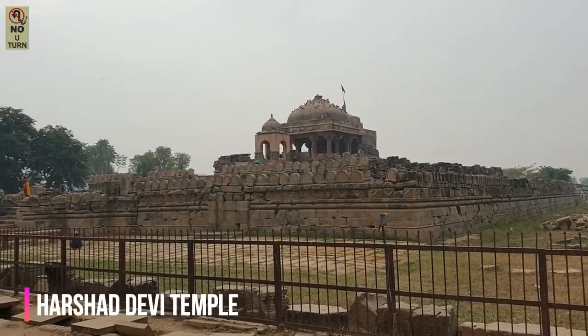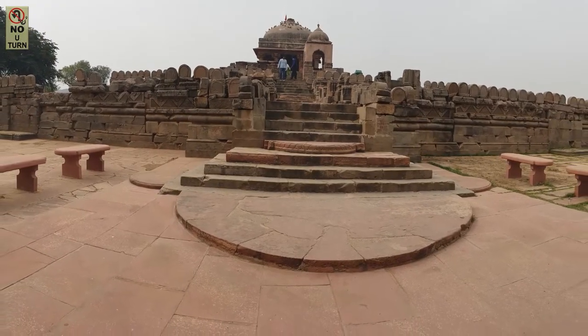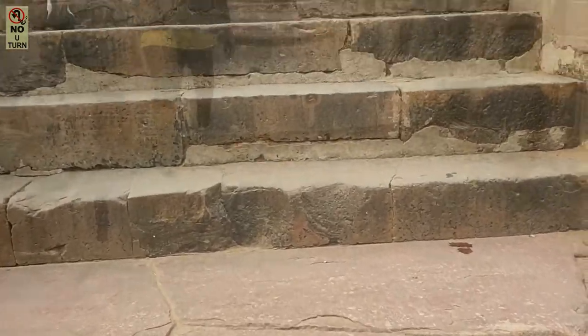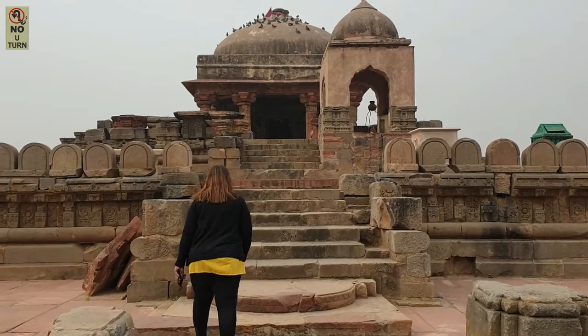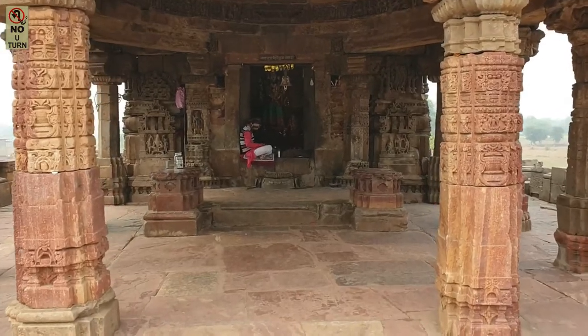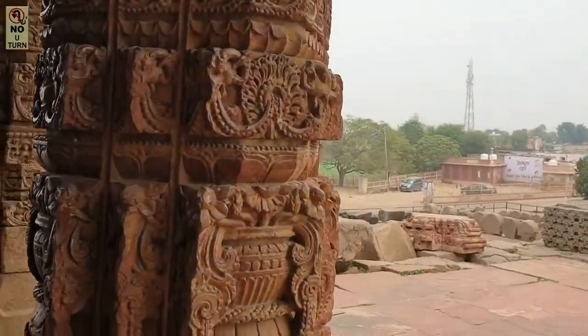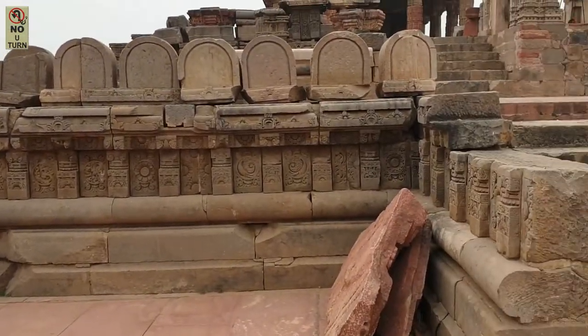Our next stop is right next to Chand Bauri within 100 meters — the Harshad Devi Temple. The way it stands today is nowhere as it stood centuries ago. It is dated to more or less the same time as Chand Bauri, but this temple has also been the victim of the numerous invasions that India has had over the years. The Archaeological Survey of India has gathered the ruins and placed them in the most appropriate version, though this is not the original format. Regardless of the history or debate around its origins, it stands today as a symbol of resilience and strength over almost 13 centuries.